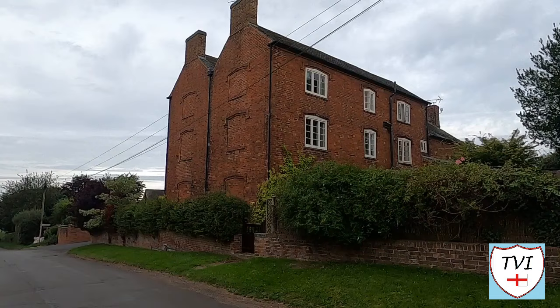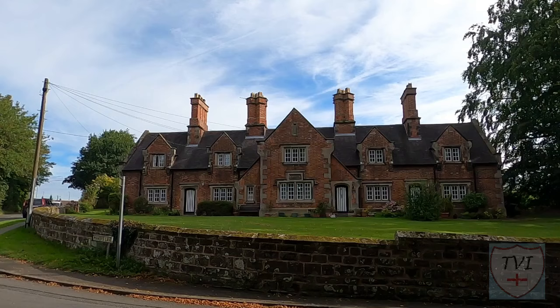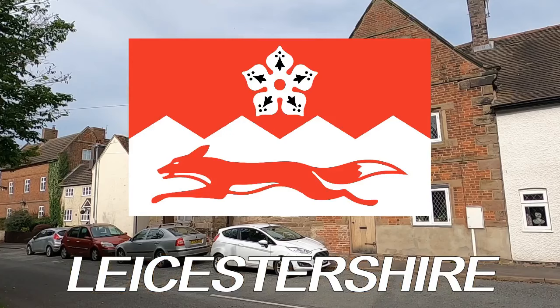Hello, my name is Andy and I am the Village Idiot. I'm armed with a car, a GoPro, and an unhealthy amount of time on my hands. I'm using that time to attempt to visit every civil parish in England. You're watching the North West Leicestershire series. There are 31 parishes here, based around the towns of Coalville and Ashby de la Zouche. Which one are we in today?